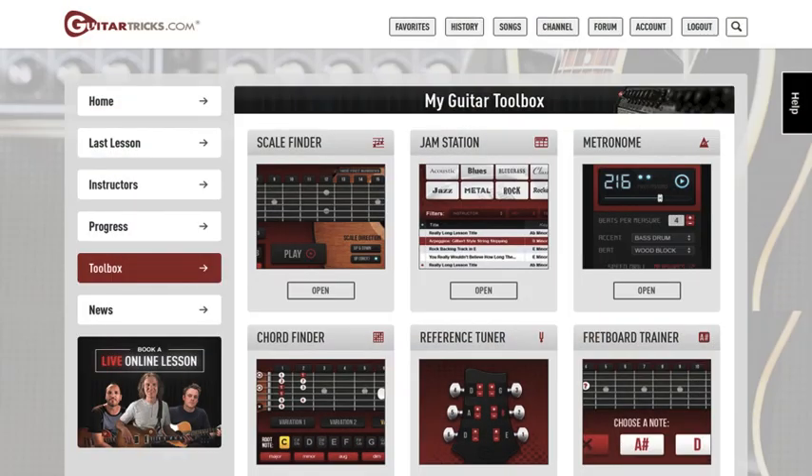They also have what's called a toolbox. The toolbox is a bunch of additional resources like a chord library, a scale library, a glossary of guitar-related terms, a guide on reading tablature, a tuner, a metronome — a bunch of stuff that would be really useful for guitar players of all skill levels.